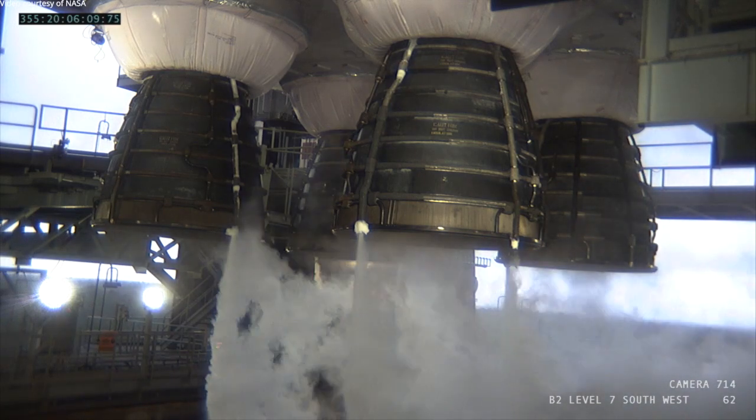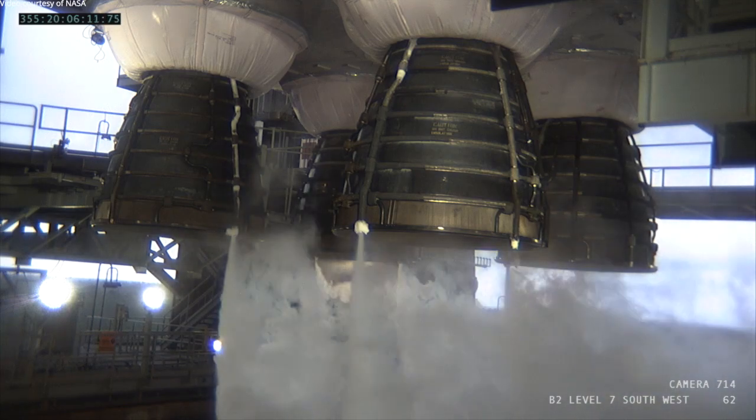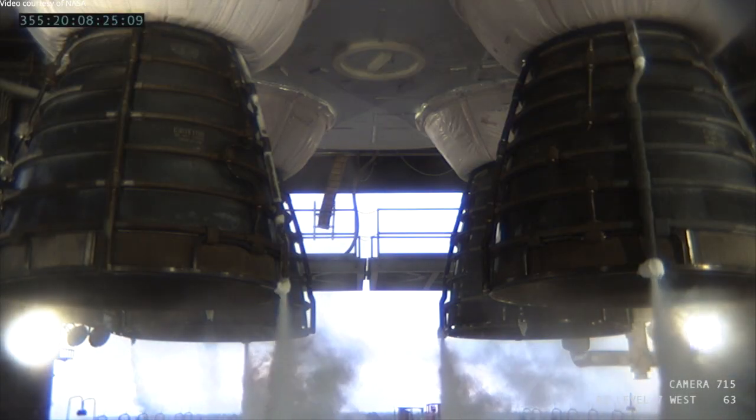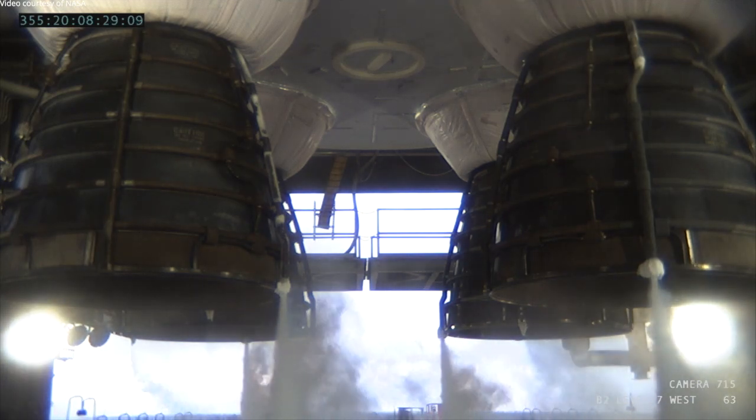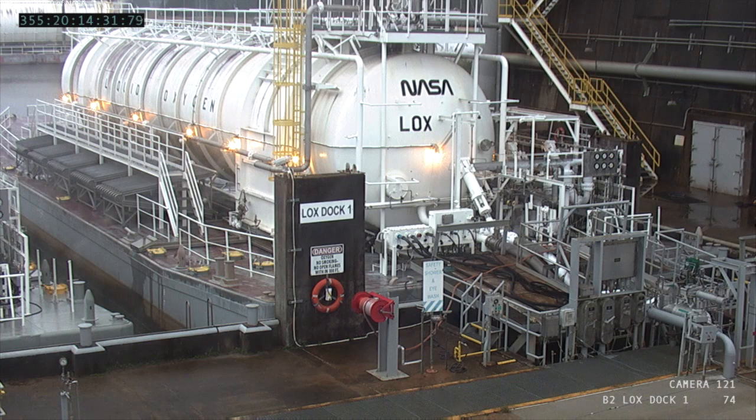The core stage and the RS-25 engines performed perfectly. We've started our inspections of the core stage flight hardware and the test stand, and both are in excellent condition.